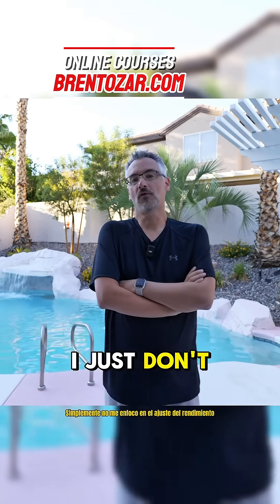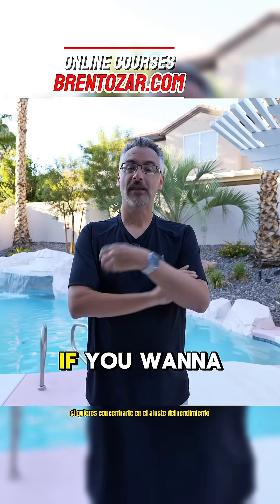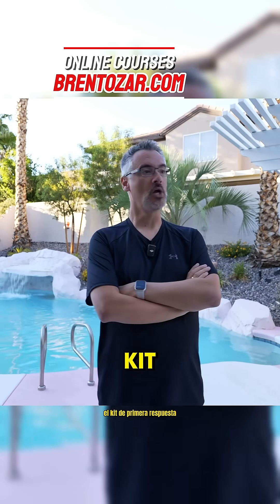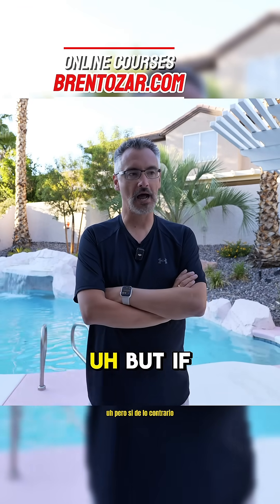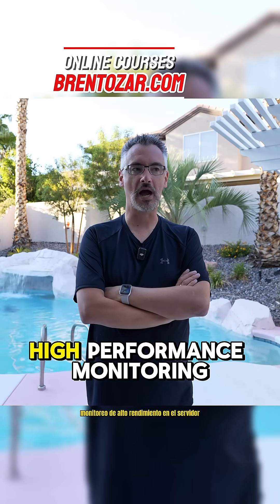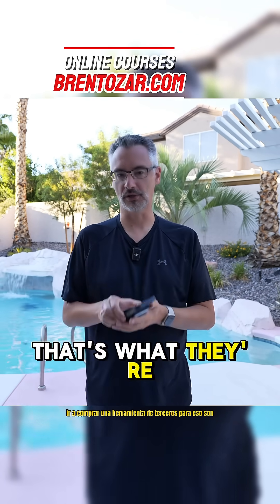I just don't focus on performance-tuning that because it's not a high priority for me. If you want to focus on performance-tuning the first responder kit, we would love to have your pull requests by all means. But otherwise, if you're just looking to quickly get something high-performance monitoring on the server, go buy a third-party tool. That's what they're for.